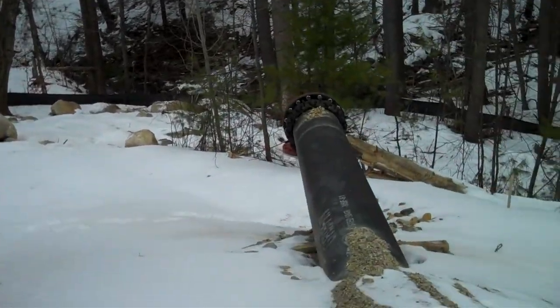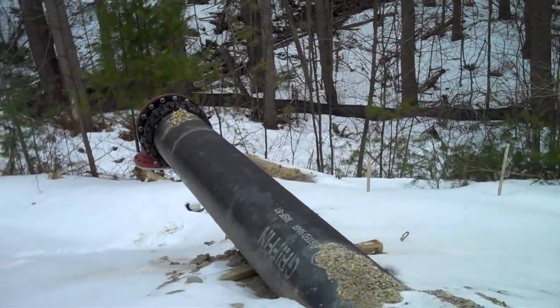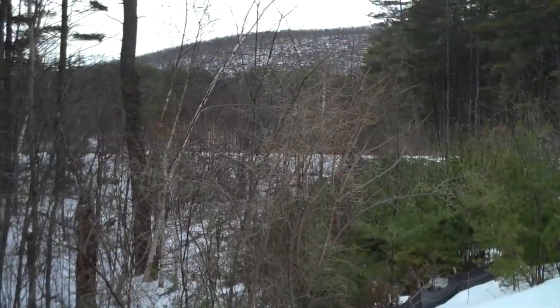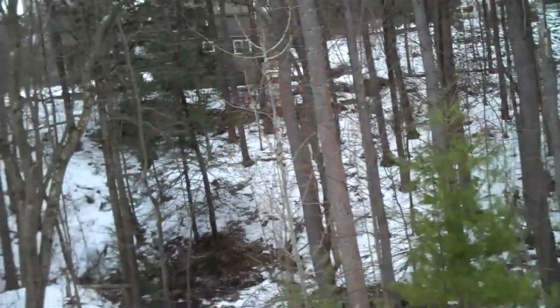I'm going to attempt going down this hill. This could possibly be an outlet for fresh water — makes sense because that's a distributing reservoir there. That pipe should be input, and this should be the clean stuff.